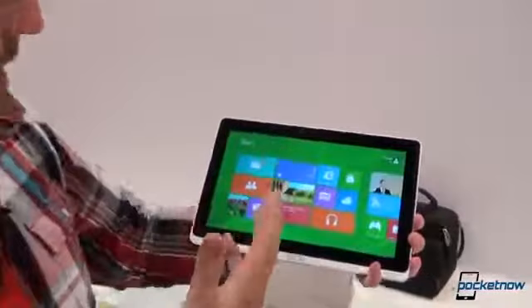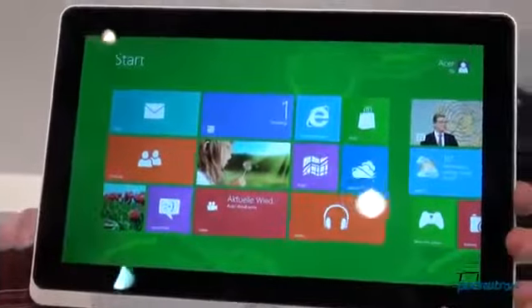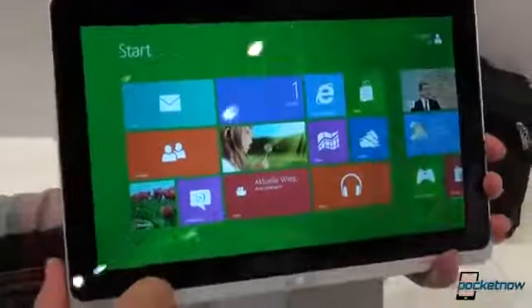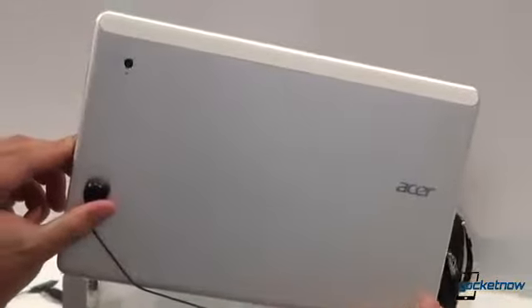Hey guys, this is Michael Fisher with pocketnow.com here at IFA in Berlin, still at the Acer booth checking out the Acer Iconia W700. This is right next to the W510 we just checked out. This is obviously a professional-grade Windows 8 tablet device.